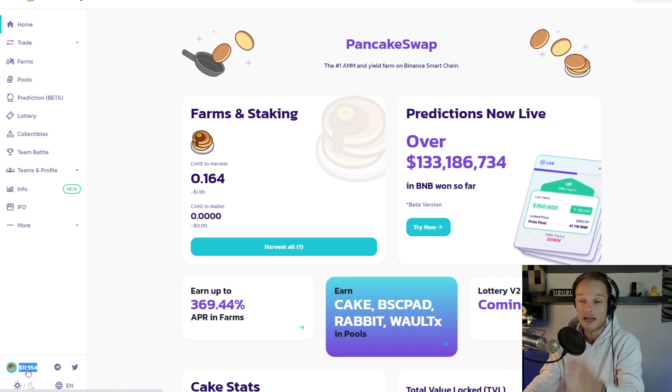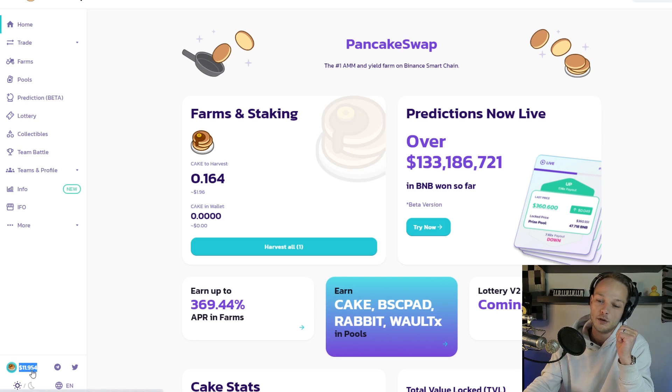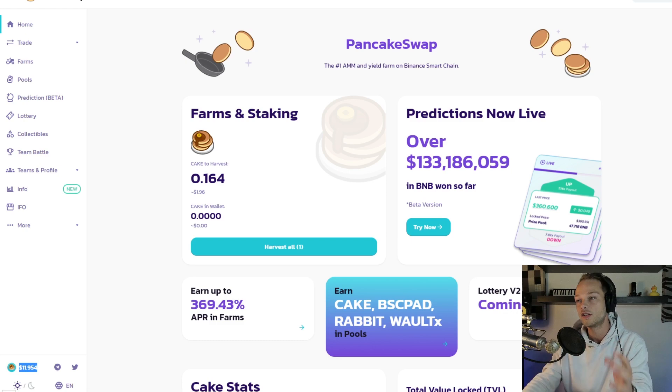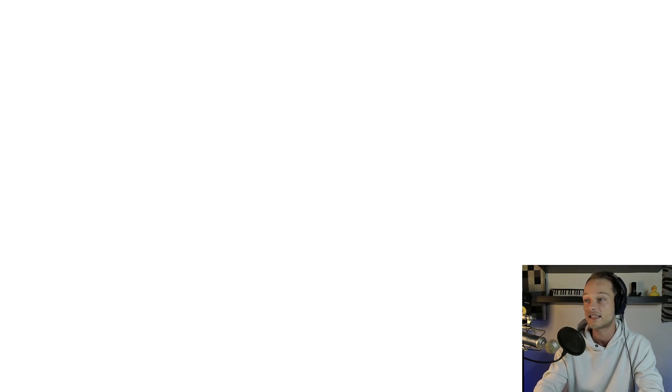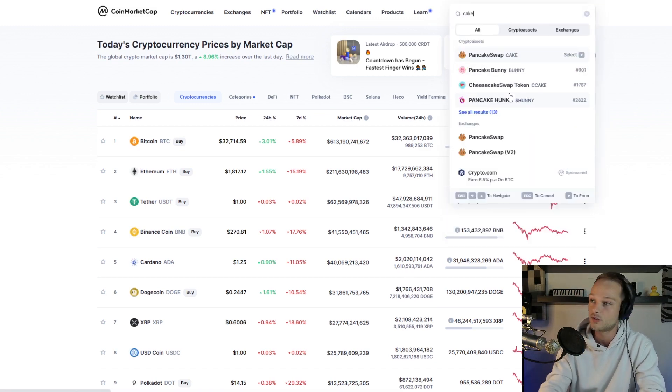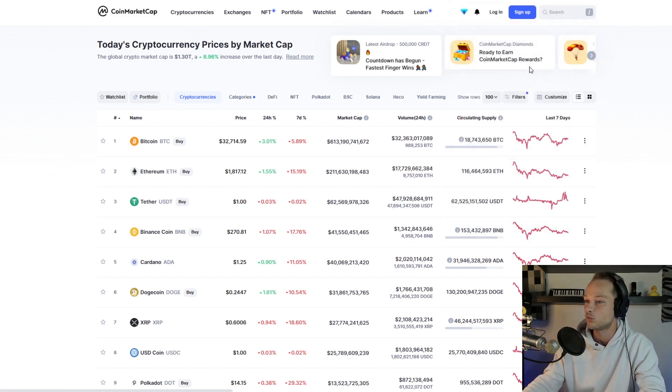If this goes back up to where it ever was — and it will, and likely way beyond — then I'm already making a lot of money. Plus I'm growing the bag I already have. So let's go to CoinMarketCap and take a look at Cake, because Cake is the token it's all about, and I'm going to give you my price prediction as well.